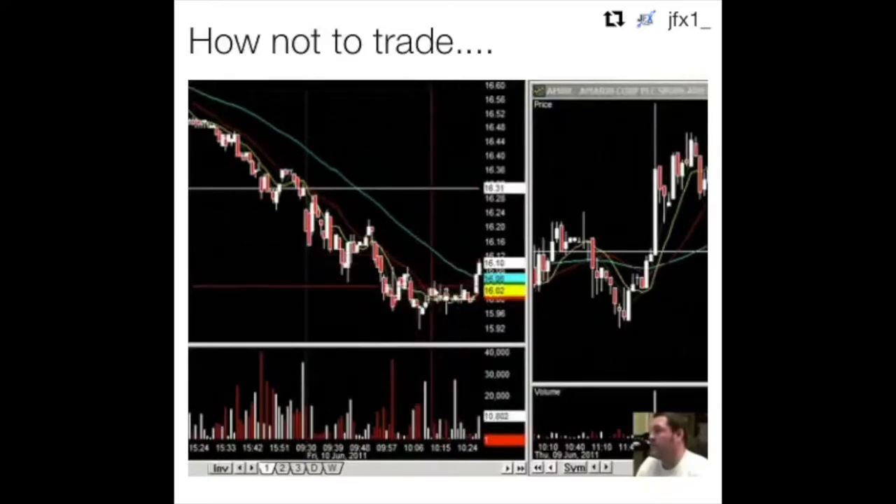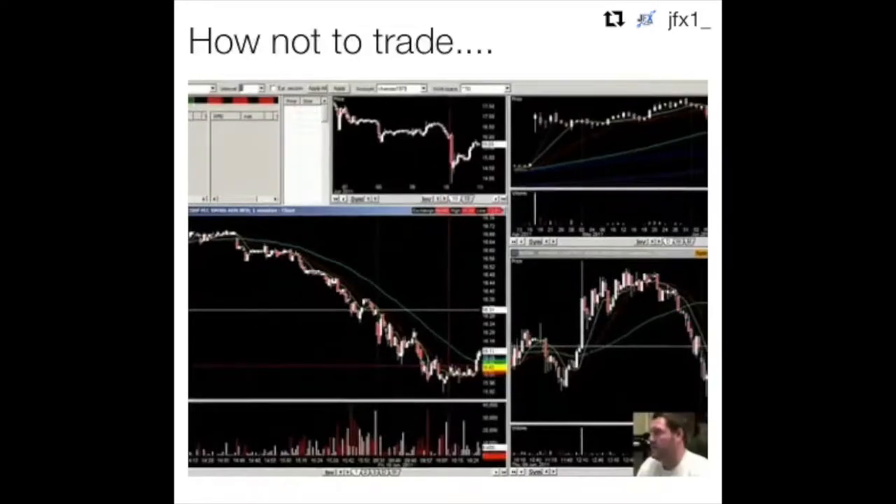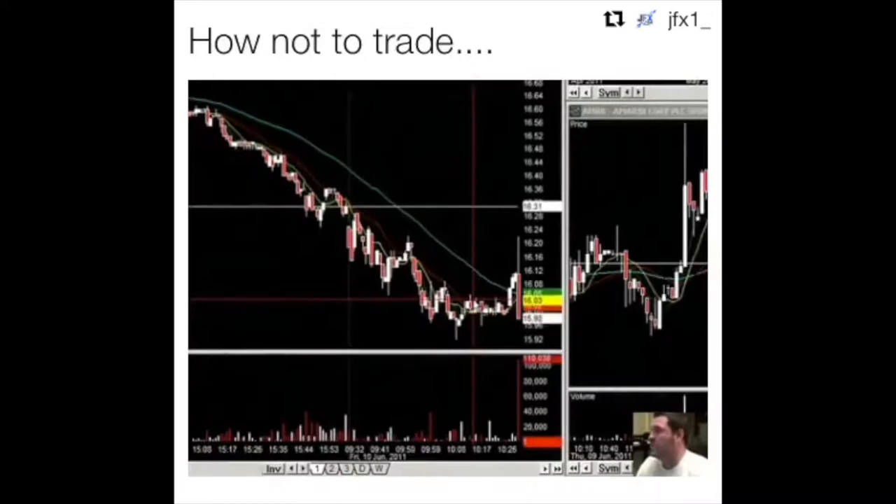Maybe make a nice little chunk along 1,000 shares. Let's see what happens with this thing. Come on, just keep on moving. Shit! Shit! Come on, man!